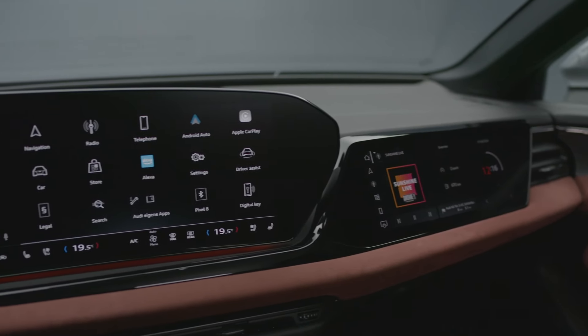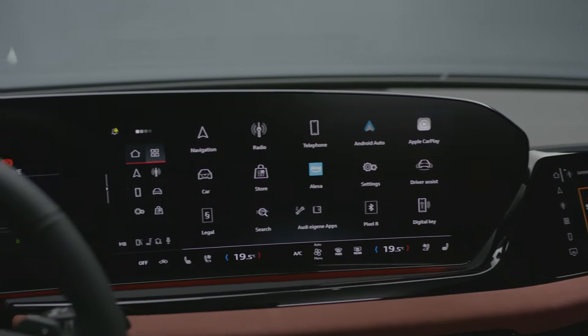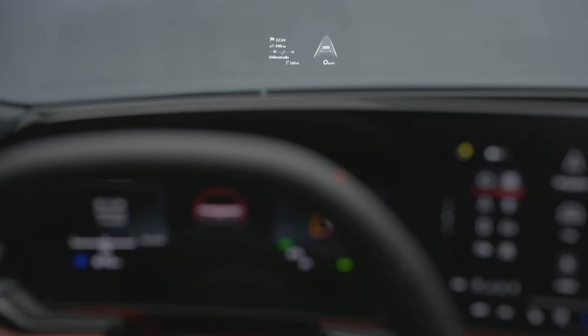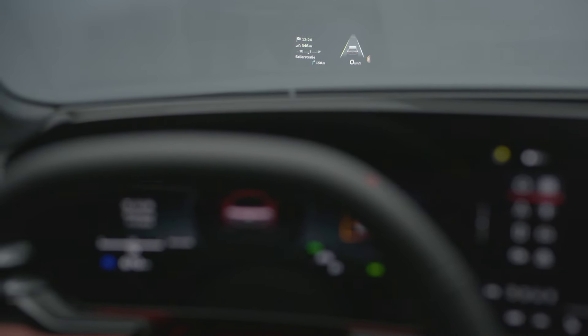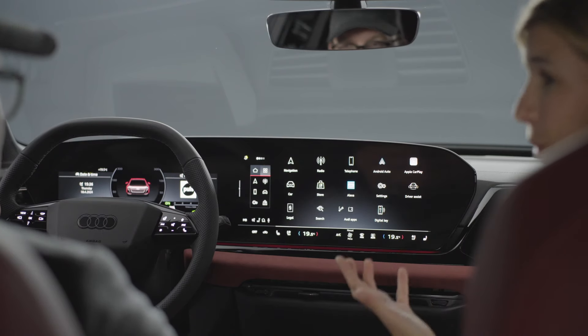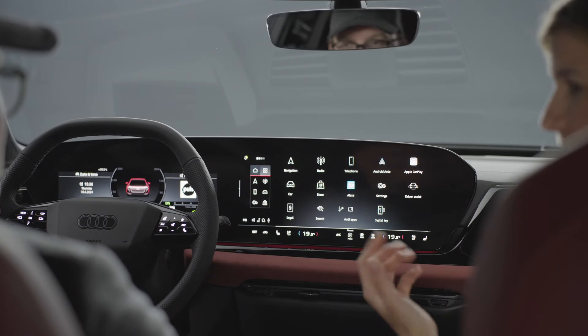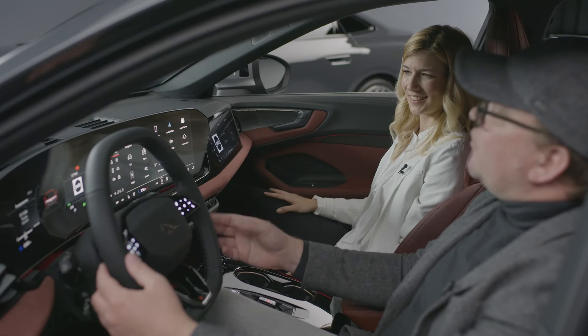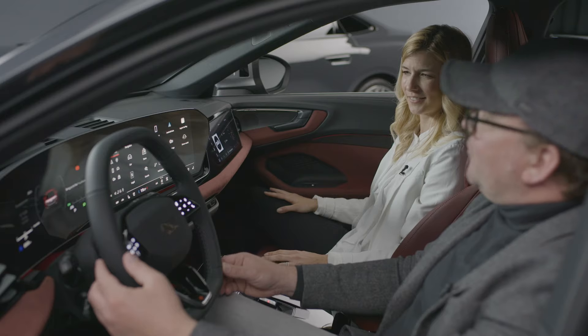An optional 10.9-inch front passenger display rounds out a seamless digital experience. The interior is all about creating a spacious and comfortable environment with a clear layout and easy operation. The material-driven design ensures that every touchpoint feels premium, while the dynamic interaction light adds a futuristic touch by enhancing the car's interaction with its occupants.